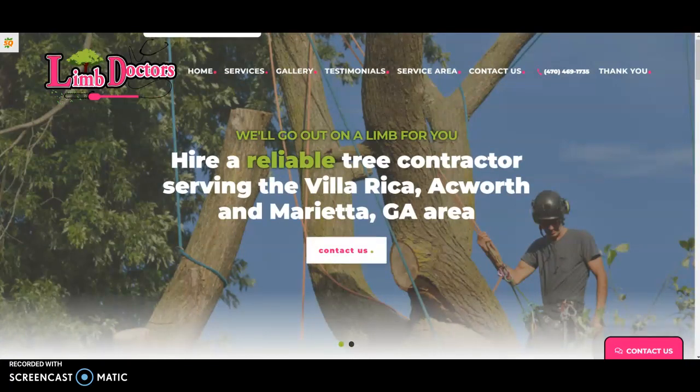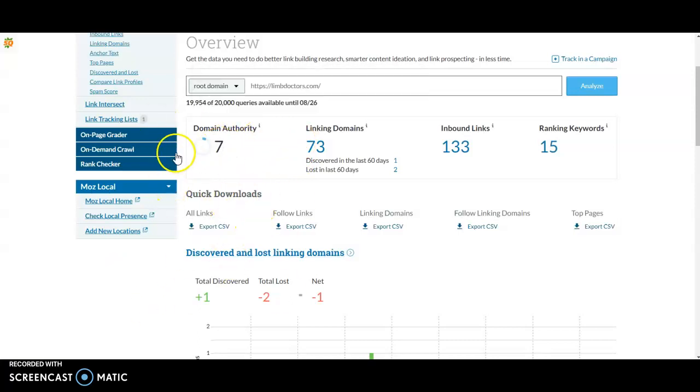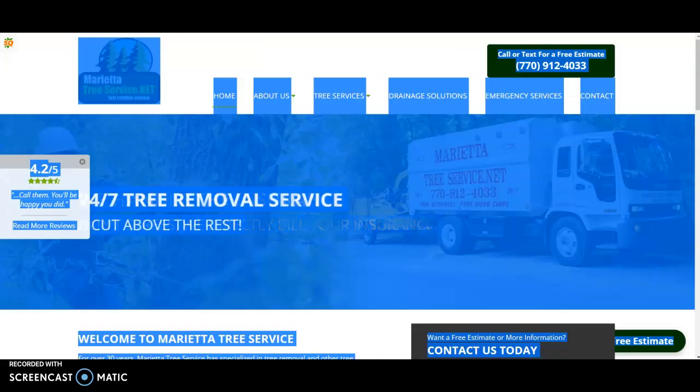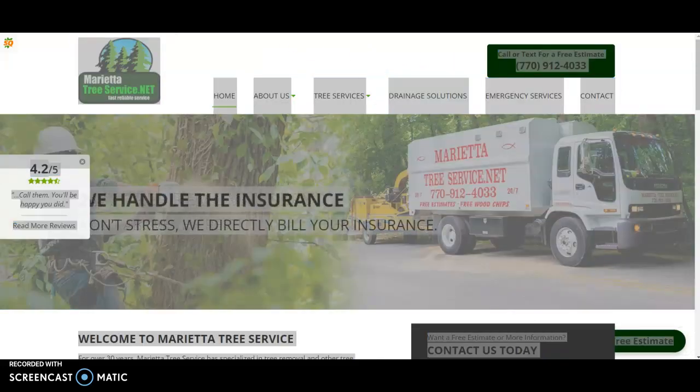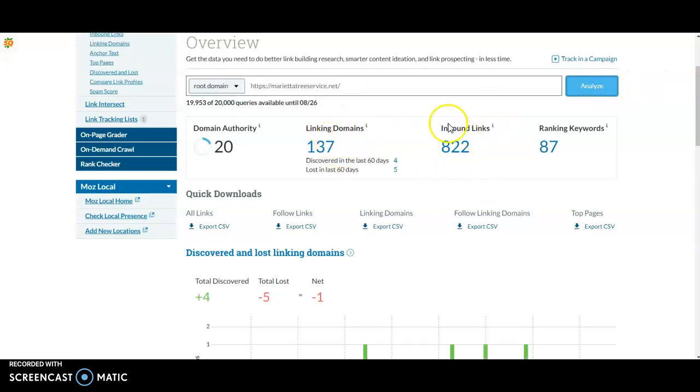I typed you into Moz, a backlink tool, and you have 133 inbound links from 73 linking domains — meaning 133 links to your site from 73 different sites. That's actually a really good start. Checking the competitor, they're working with a bit more, but the main metric that matters is the linking domains — how many unique websites are actually linking back — not the total link count.